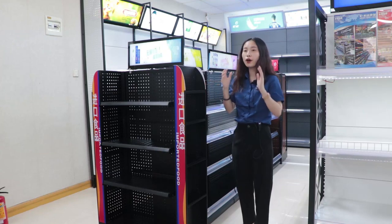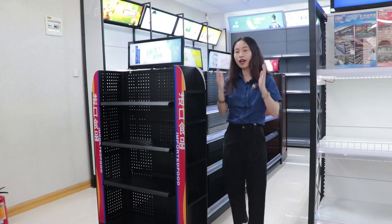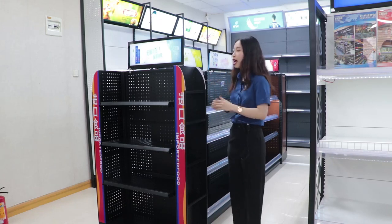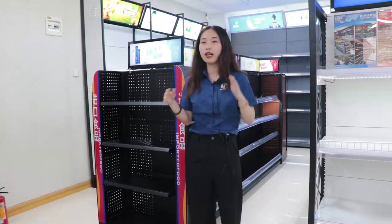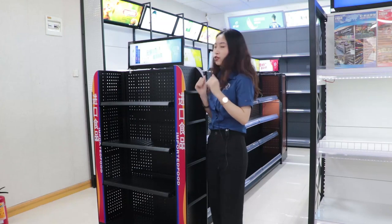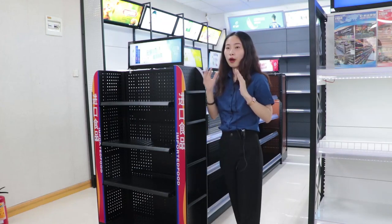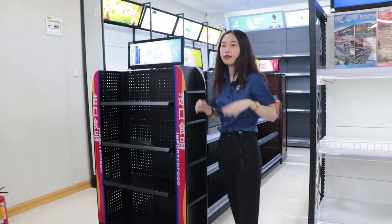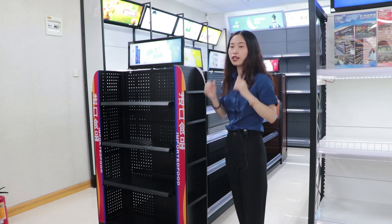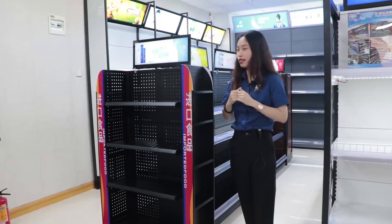It's the golden location to put the goods — just like the specials, new products, and high-profit products. The two sides of the double-size supermarket shelves are the places where customers pass through the most, and the frequency of road trips is the highest.